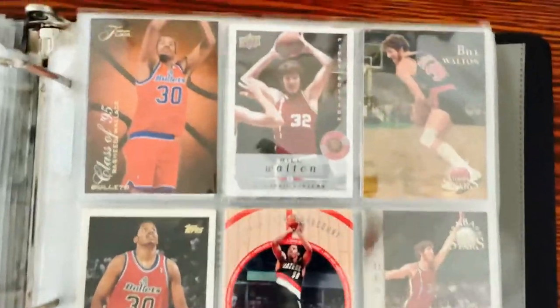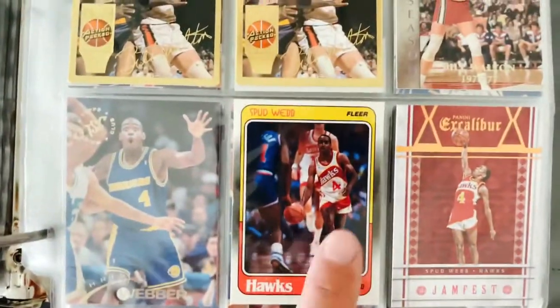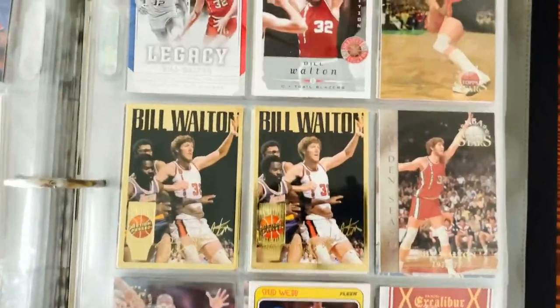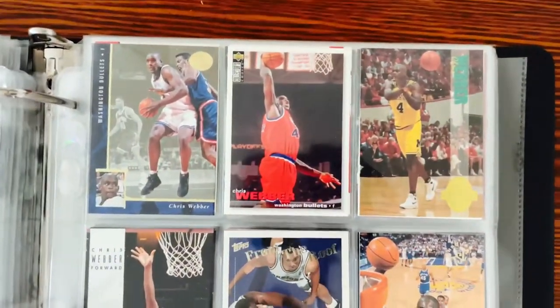Bill Walton — nothing good there. And Spud Webb — another addition to the 88-89 Fleer set I'm putting together, so that's a good find. Then Chris Webber.